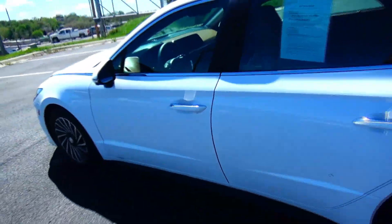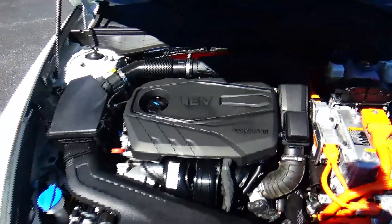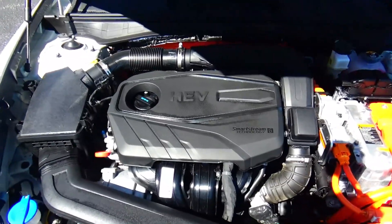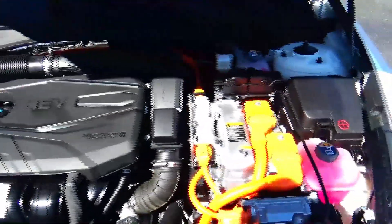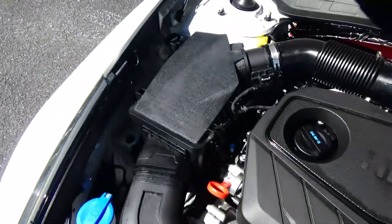Bose stereo system. Ask to see the free Carfax and mechanical inspection. Under the hood we have the 2.0 four-cylinder HEV Smart Stream technology with hybrid — the Sonata is front-wheel drive.